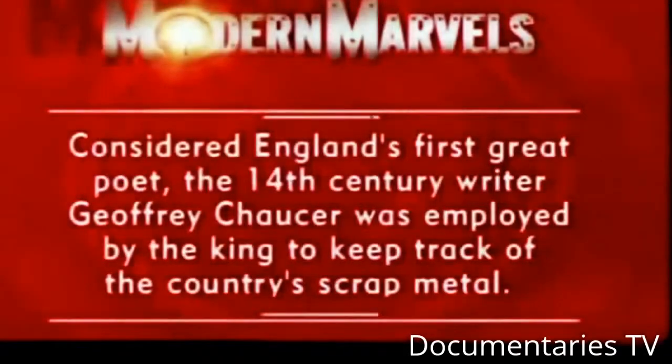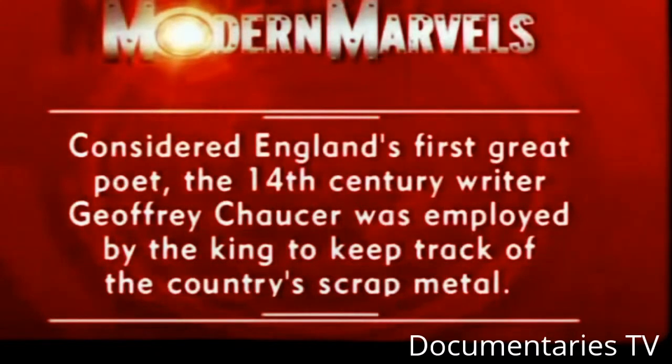America's love of the automobile puts junkyards in every city. Considered England's first great poet, the 14th century writer Geoffrey Chaucer was employed by the king to keep track of the country's scrap metal. Junkyards will return on Modern Marvels.